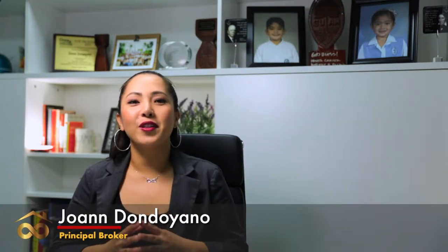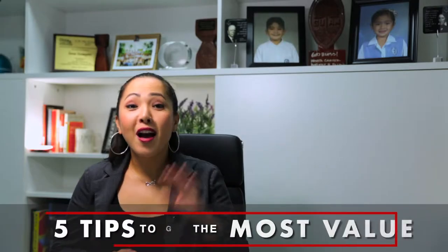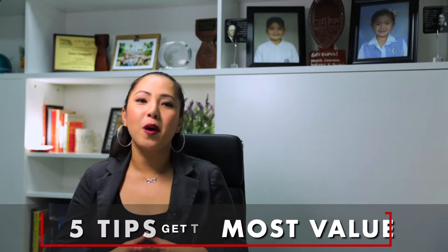Welcome back! Joanne Dondiano here from Infinity Realty. Are you looking to rent or sell your home? I have five quick tips to get the most value for your property.